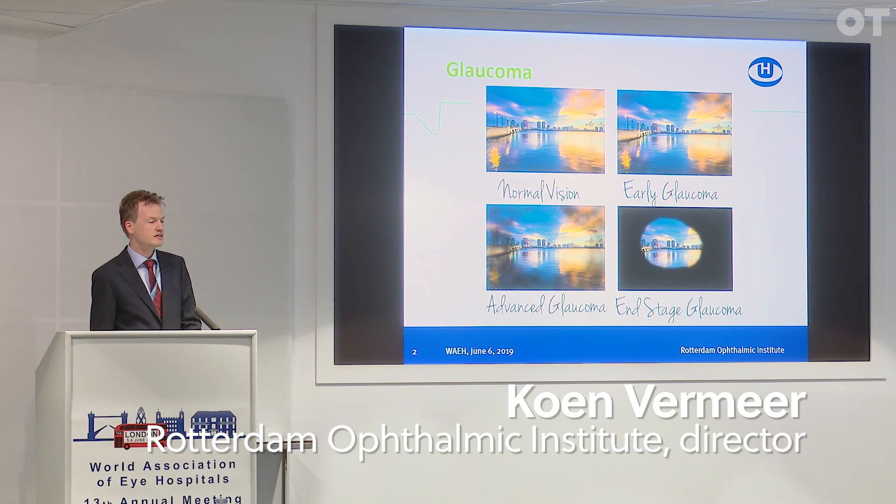If you look at the internet, what glaucoma looks like, you often find images like this. If this would have been true, then we wouldn't have a screening problem, because all the patients would see that they have glaucoma. A more accurate representation is probably what you see here.